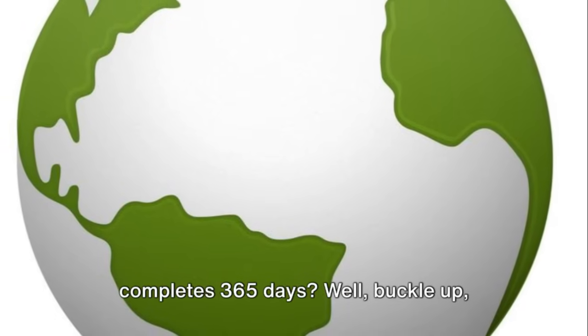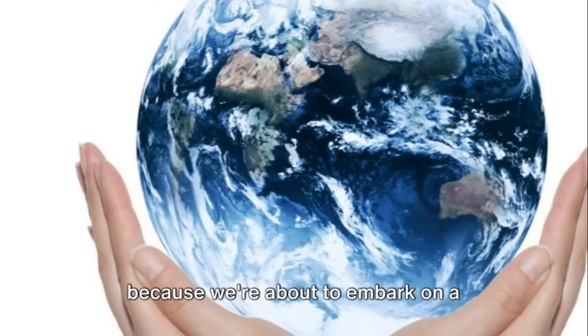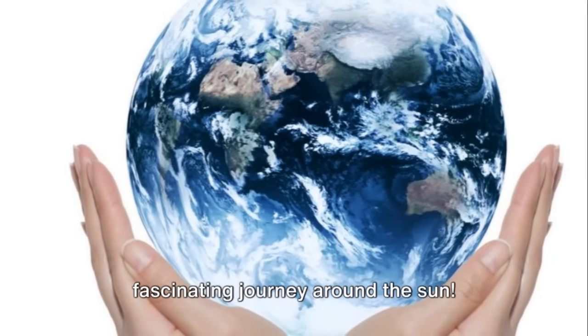Have you ever wondered how a year completes 365 days? Well, buckle up, because we're about to embark on a fascinating journey around the sun.